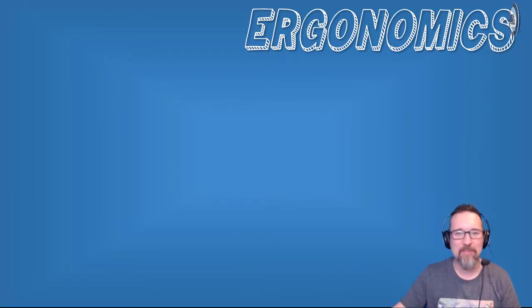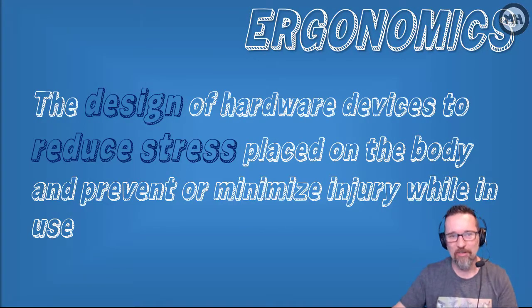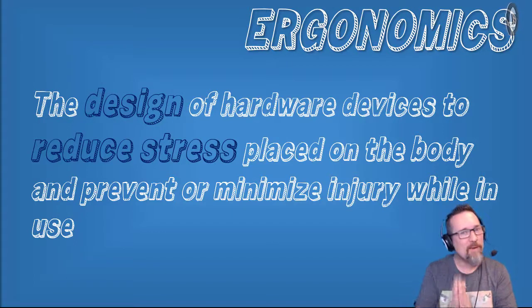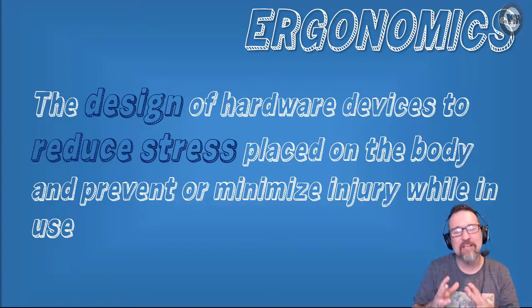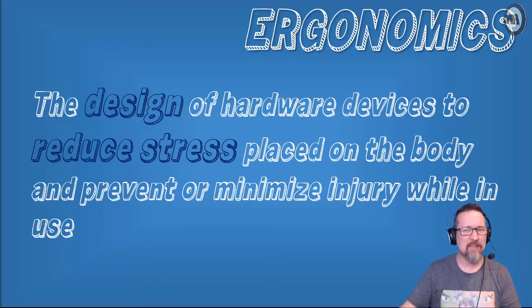Ergonomics is the design of hardware devices to reduce stress placed on the body and to prevent or minimize injury while in use. It's the design of devices like a mouse, a keyboard, a microphone headset - all designed to reduce stress on the body so it doesn't make us hurt ourselves.